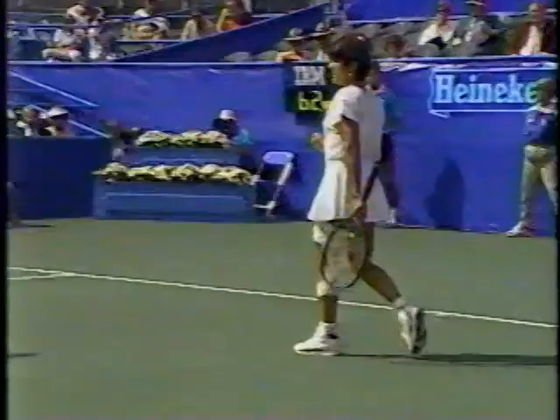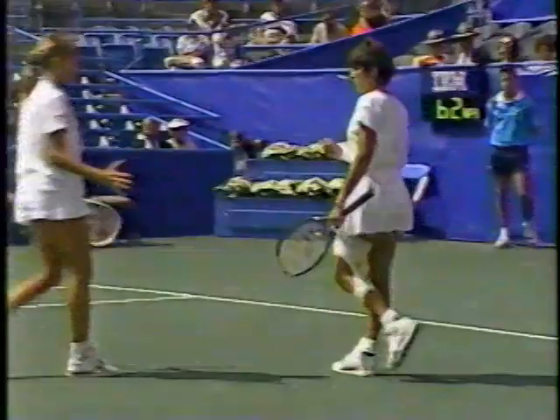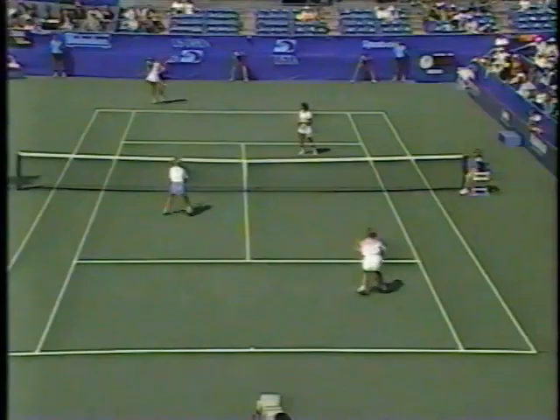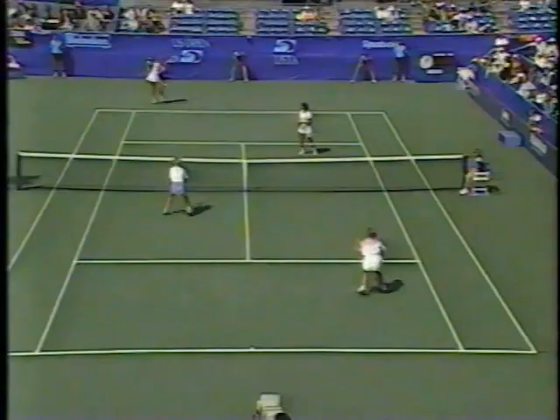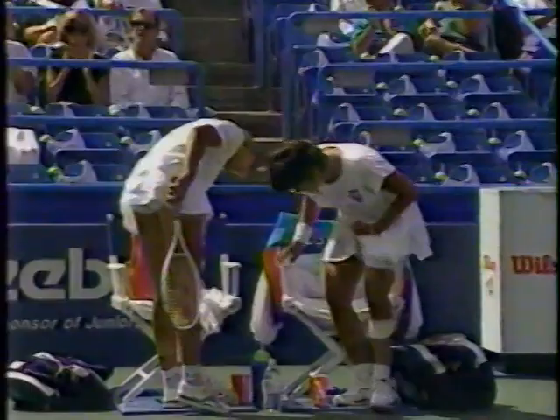That is the third double fault — gives them two set points. Zareva and Fernandez win the first set seven-six. Back to the Open on USA in a moment.